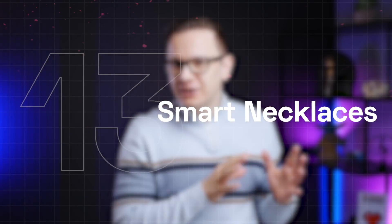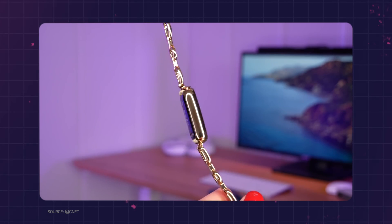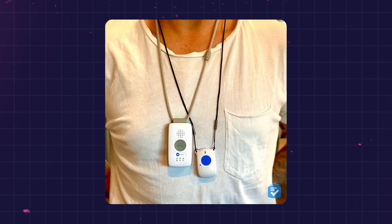Smart necklaces. About 10 years ago, there was an idea that wearing jewelry as a health sensor made sense, but there was not really a market for that. So now smart necklaces are mainly used by the elderly population for fall detection, which is very important in emergency care services.